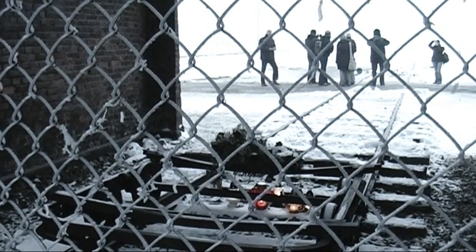By March 1941, the decision was taken to build a sub-camp at Birkenau. Intended originally for use as a prisoner of war camp, it was later developed to be the main extermination centre.